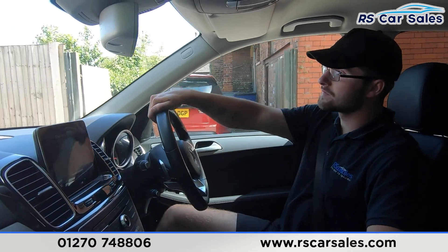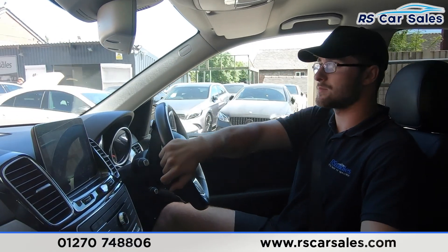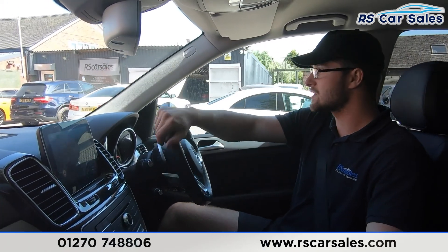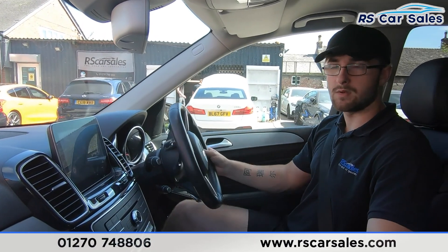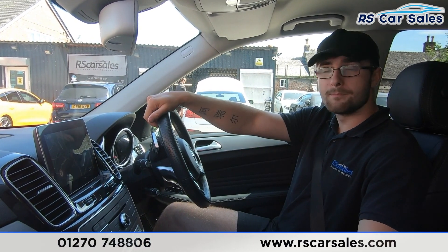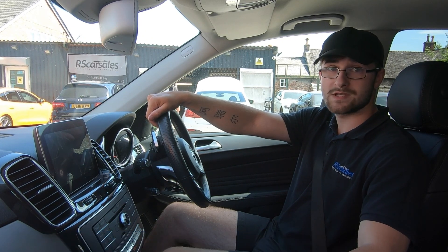If we haven't answered all of your questions during this test drive and walk-around video, please feel free to get in contact with the sales team who can answer any remaining questions, book you in for a test drive, and arrange a viewing of your selected vehicle. I hope this was helpful and we look forward to hearing from you soon. Cheers!